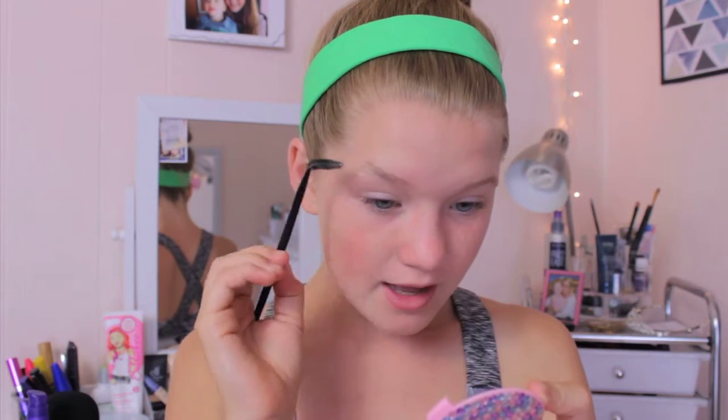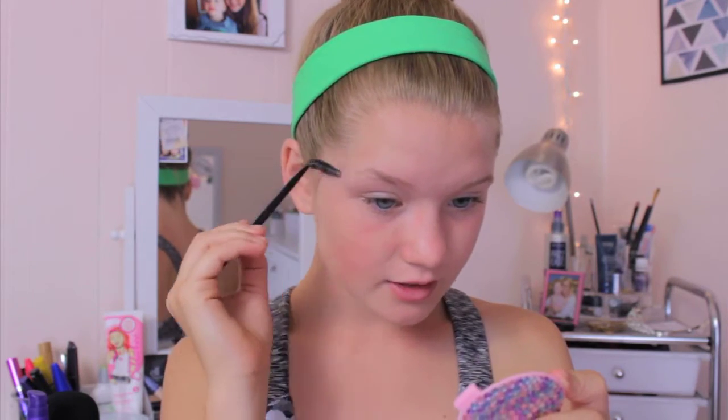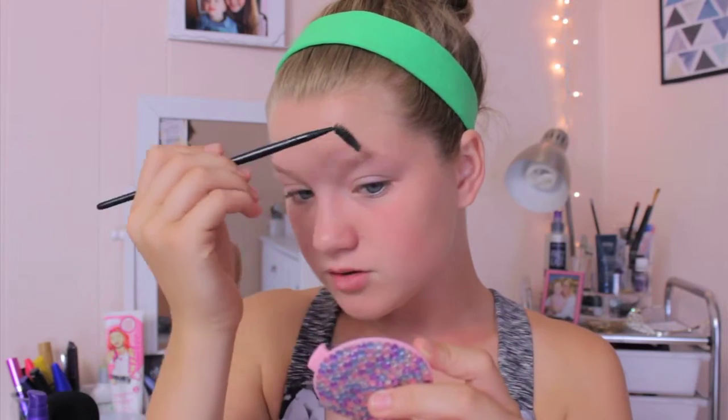Now that I have that done — this is something I do every day — I'm just going to be taking my spoolie and combing out my eyebrows just so that they can be in shape. I haven't had them done in a really long time, so do not mind them. I plan on getting them done super soon.